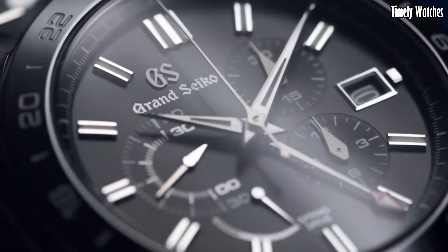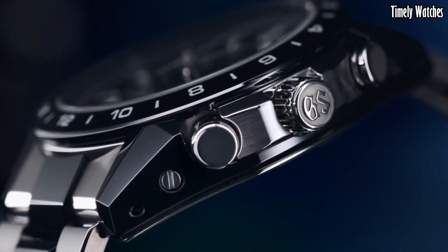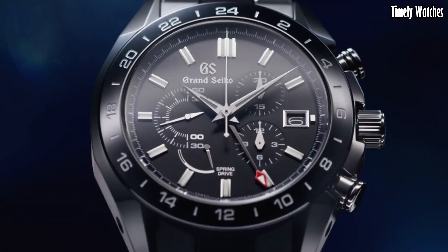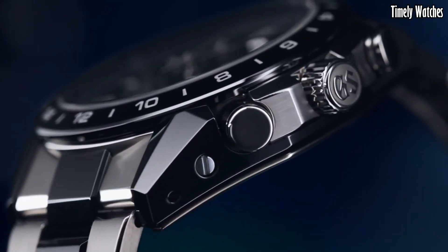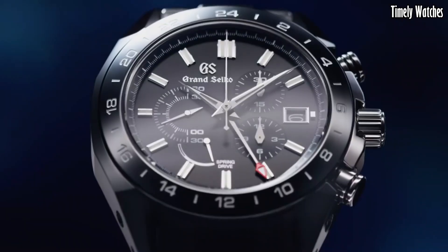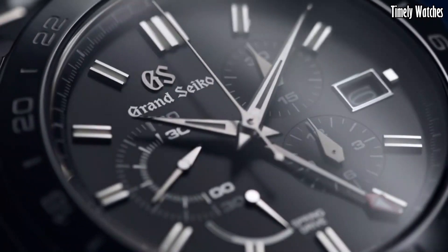The watch features a GMT function for tracking multiple time zones, a date display, and a power reserve indicator to monitor the mainspring's energy level. With a high level of finishing and craftsmanship, it boasts a stunning design, making it an exquisite timepiece for those who appreciate the fusion of Japanese artistry and watchmaking technology.